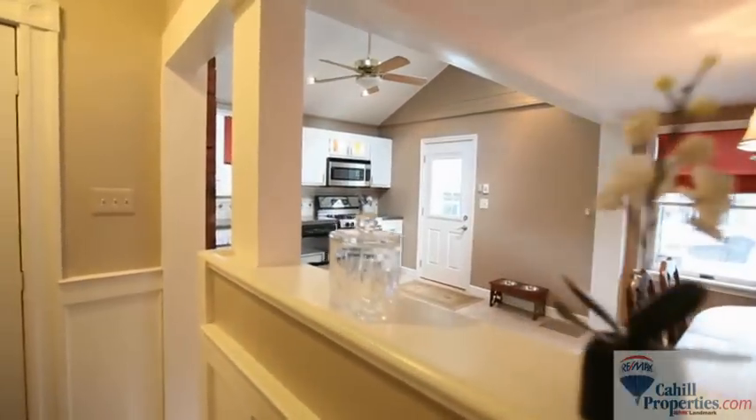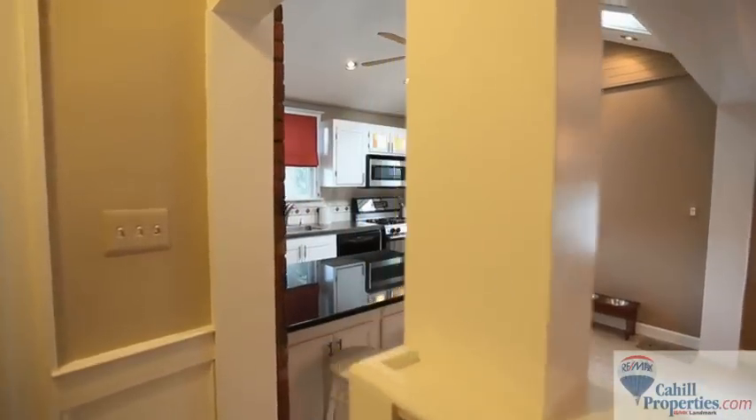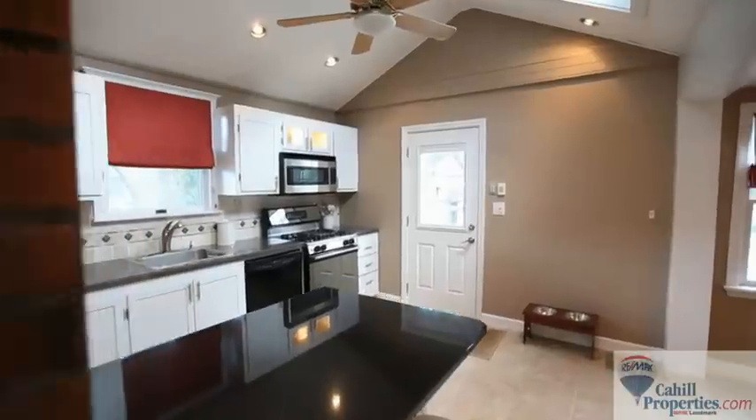The recently renovated kitchen offers a family room type setting with plenty of cabinets, granite countertops, and a breakfast bar.